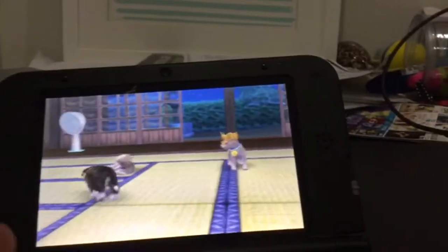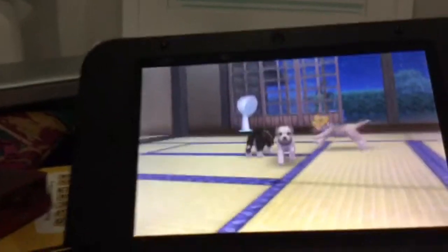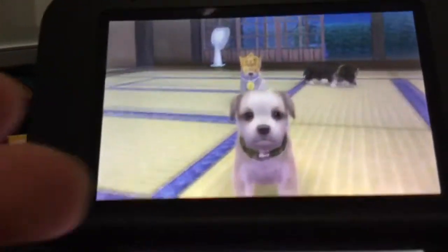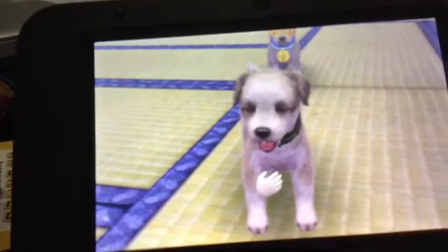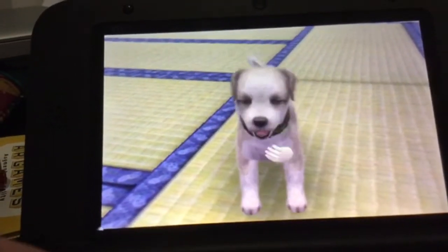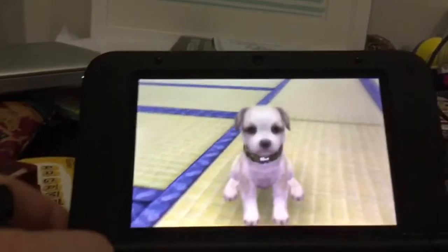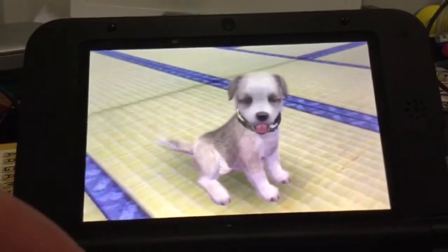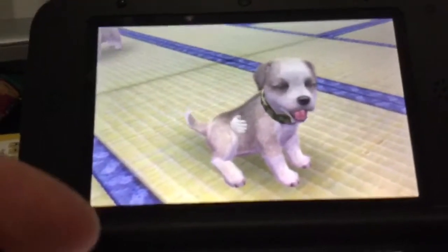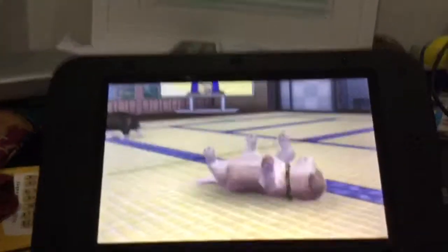So here is the first dog I got on the game. His name is Rufus and he's the Jack Russell Terrier. He is really good at his competitions and he's very good. And I don't think I ever showed you guys this, but Jasmine actually won the Nintendogs Cup in a disc competition, so I'm really proud of her. This is Rufus, my little Jack Russell Terrier.